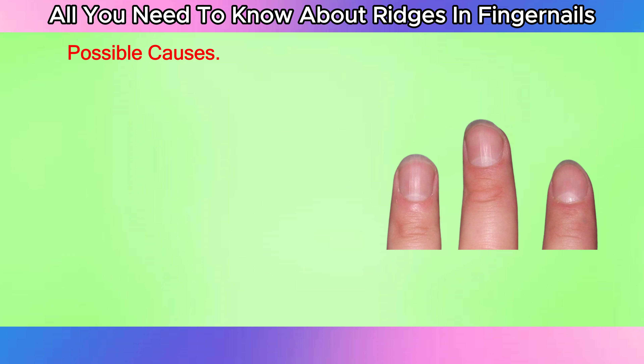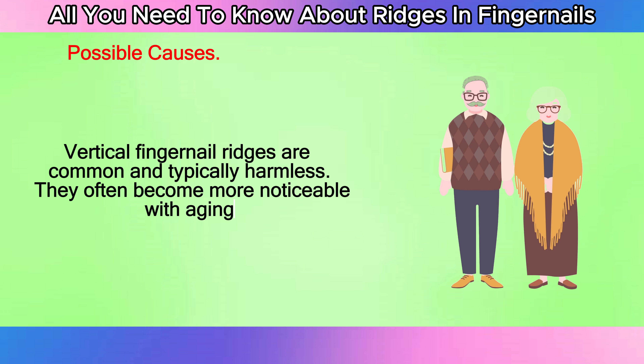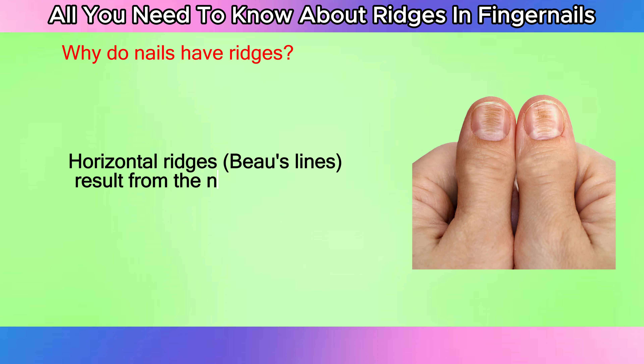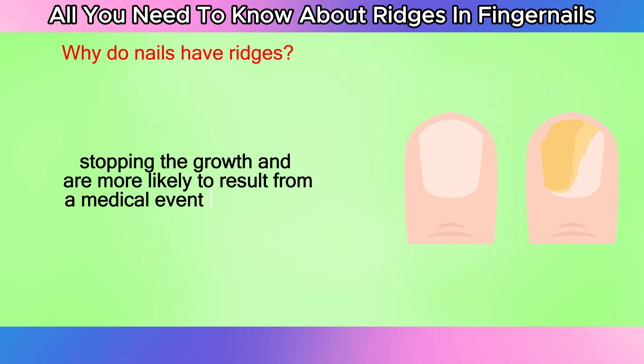Vertical fingernail ridges are common and typically harmless. They often become more noticeable with aging. Horizontal ridges, or Beau's lines, result from the nail temporarily slowing or stopping growth and are more likely to result from a medical event or condition.